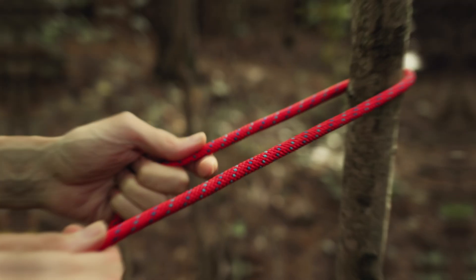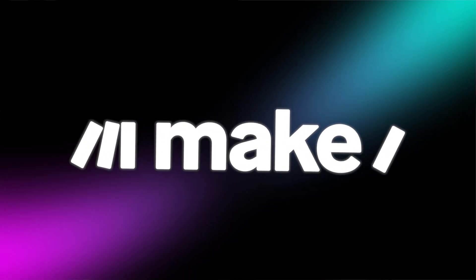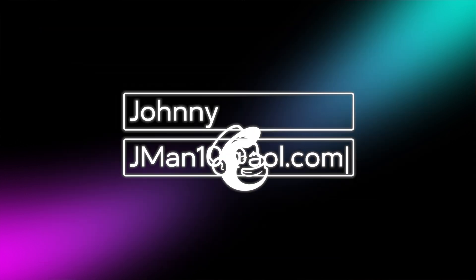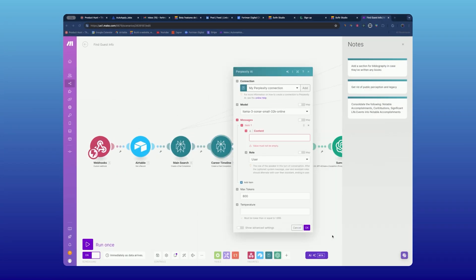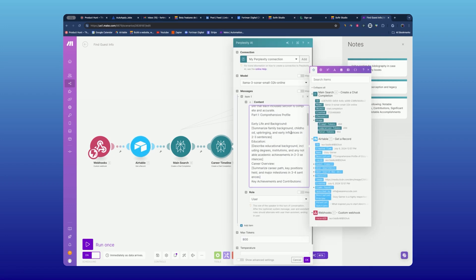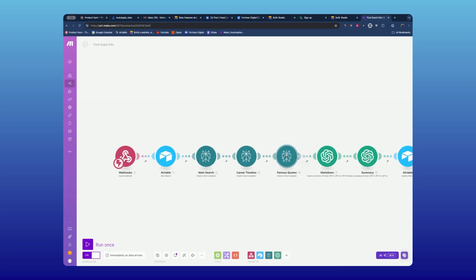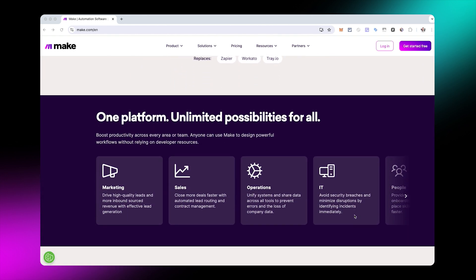If I was on a deserted island, the next tool would be my rope, allowing me to build incredibly useful things like a raft or shelter. It's a tool I use every single day called Make. Make is a no-code automation tool that allows us to automate certain tasks — for example, if someone filled out a form, we could send that to our email marketing tool. We can also use it for more complex scenarios, like bringing AI into one of our apps. We used Make to build Outerview, where it taps into AI, searches the web, and brings back information. It probably saves me about 15 hours of work every single day.